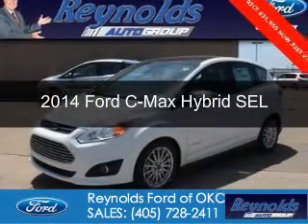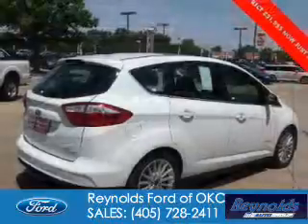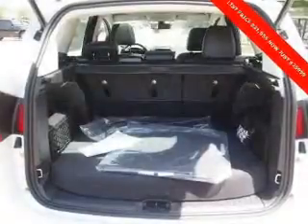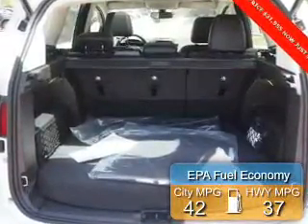This is a new 2014 Ford C-Max Hybrid. It's powered by front-wheel drive, a 2-liter, 4-cylinder engine, and a continuously variable transmission. Great fuel efficiency saves you money by requiring fewer trips to the gas station.